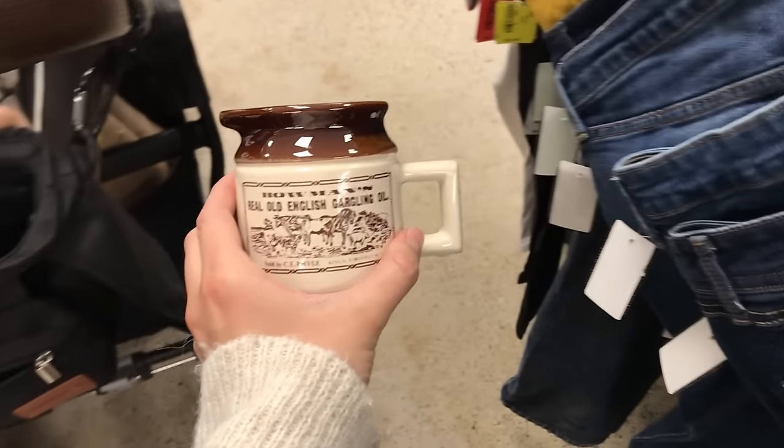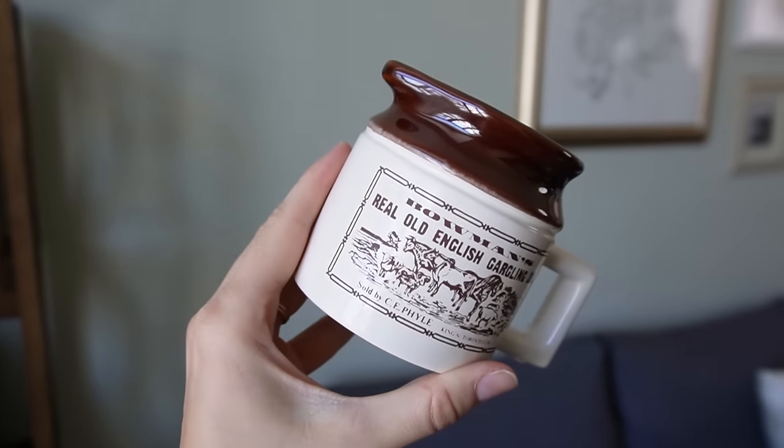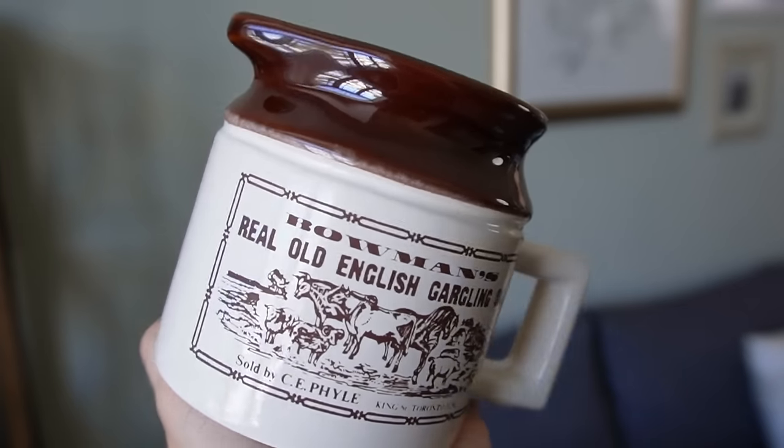This piece from the pottery section caught my eye because of the little farm animal scene on it. On the bottom it says it's handcrafted in Canada, and the front label says Toronto. I looked it up in the thrift store and found the exact same one on Etsy selling for around $50. I bought this for less than two dollars, so maybe I'll try and resell it. It would look cute on a bookshelf or in a study.